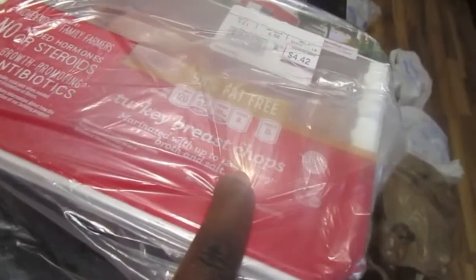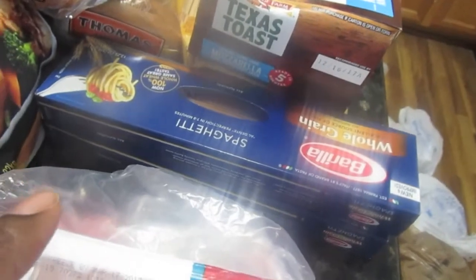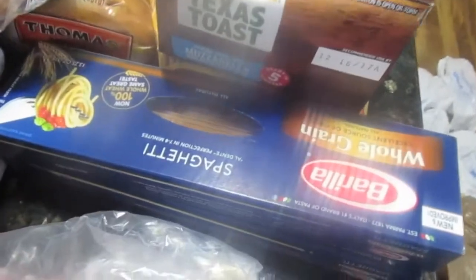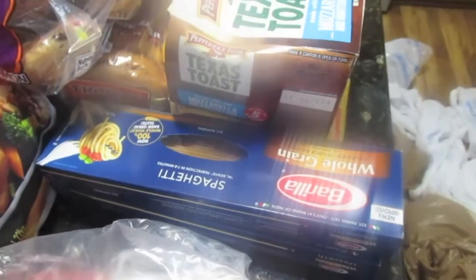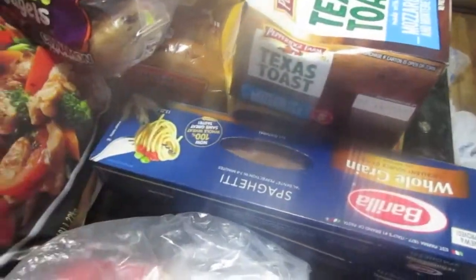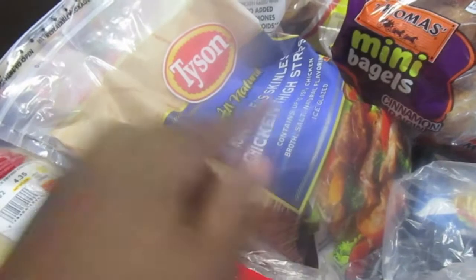I also got 98% fat-free turkey breast chops, and I'm probably going to make a salad out of those. At the commissary they have a discounted section — I got some whole grain spaghetti which was like 99 cents per box, and a bag of chicken thigh strips.